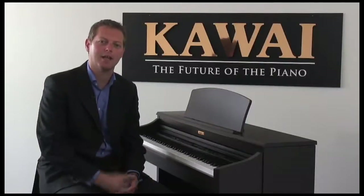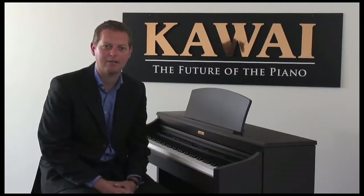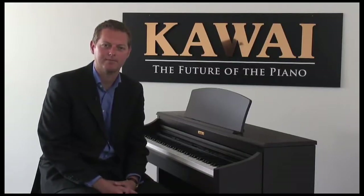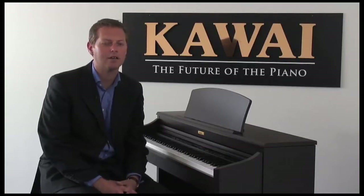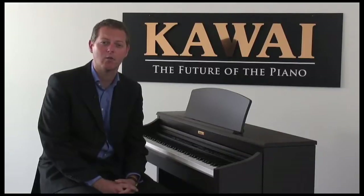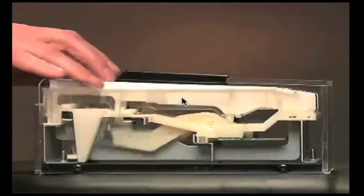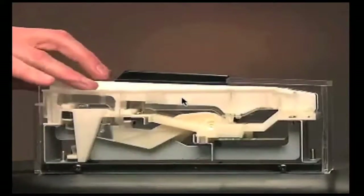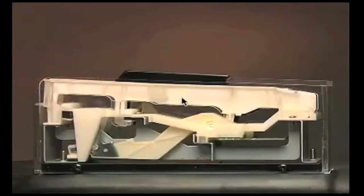So what makes this digital piano so unique? Well, the two most important elements of any piano are its touch and its tone. The CN32's touch offers remarkable realism and control of expression thanks to Kawai's highly acclaimed AHA IV advanced hammer action. This recreates an authentic acoustic piano touch by adopting larger, heavier hammers in the bass section and smaller, lighter hammers in the treble.